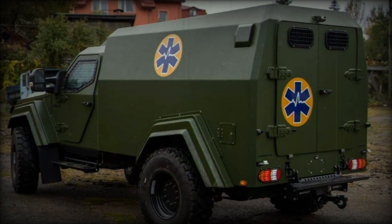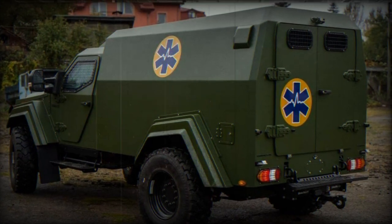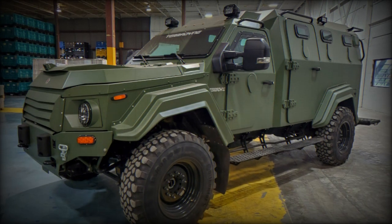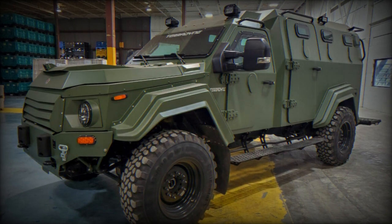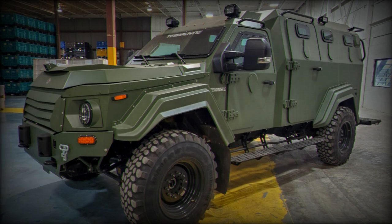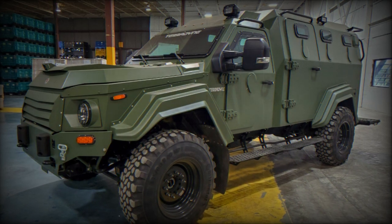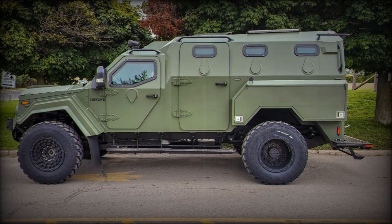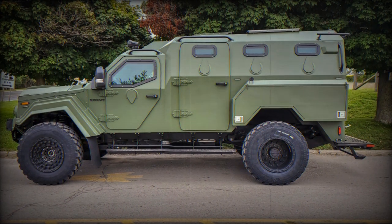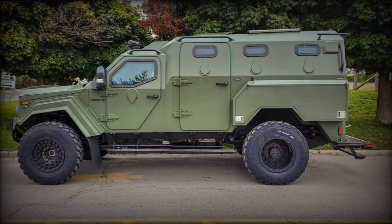The vehicle's 4x4 drivetrain comes with a shift-on-the-fly capability, enabling the driver to switch between two-wheel drive and four-wheel drive modes as required. A notable aspect of these vehicles is their self-sealing tires, designed to continue functioning even after a loss of tire pressure, reducing the risk of immobilization due to tire damage in combat zones.